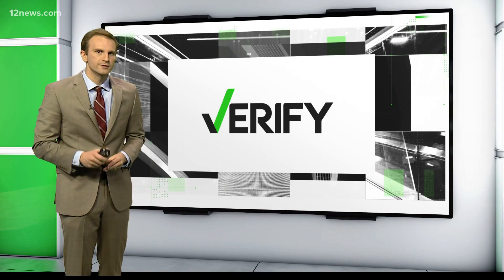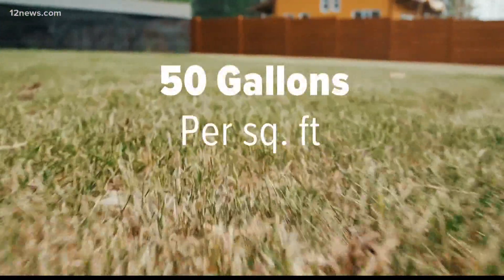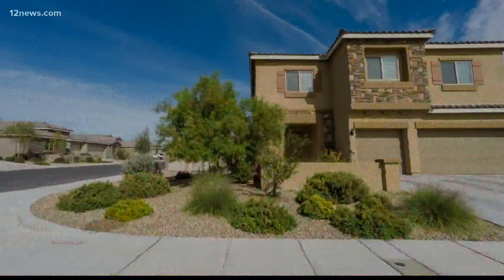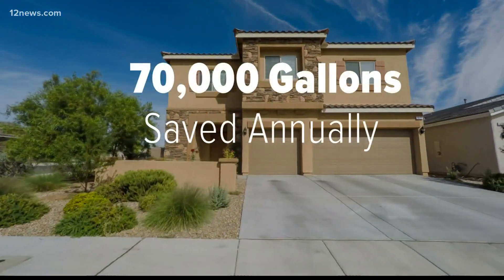For example, over the last five years, the Scottsdale Grass Removal Rebate Program says the average person saved around 50 gallons of water per square foot, with the average family making the switch saving 70,000 gallons annually.